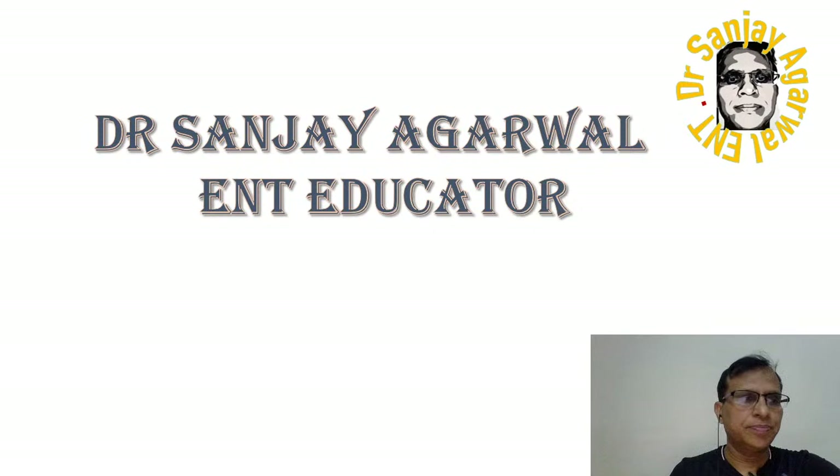Welcome to this session. I am Dr. Sandhya Agarwal, your ENT educator.